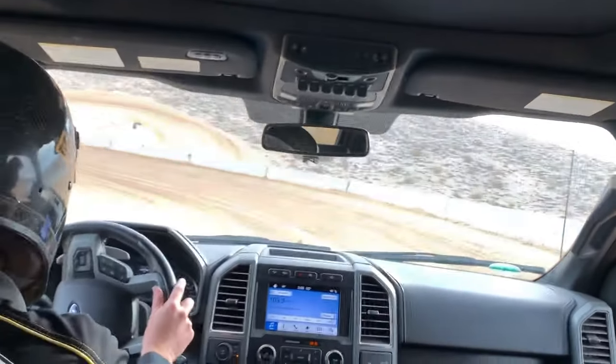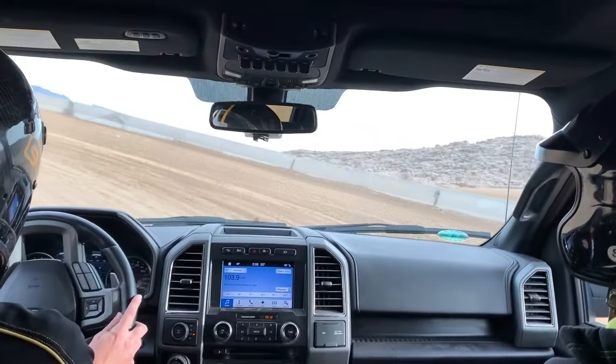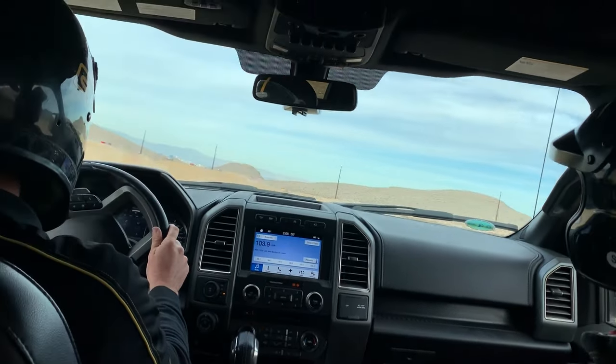We've got tons of grip out here. This is a clay-based track — we put water down. You can see I can stand on the gas.